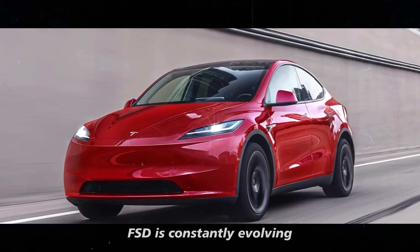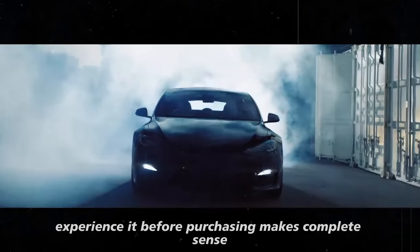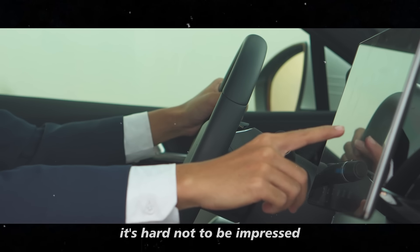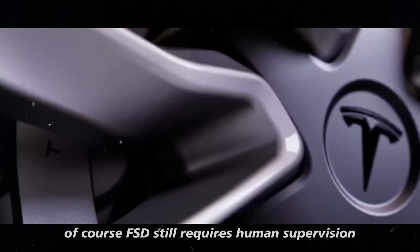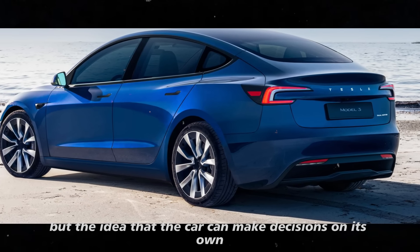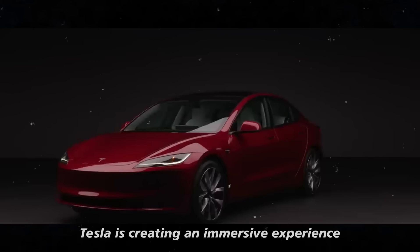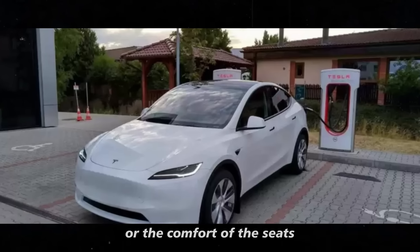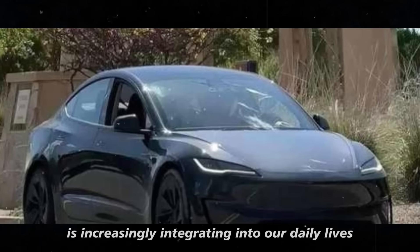Tesla wants potential buyers to see the car not just as a powerful and stylish machine, but as an example of what cutting-edge technology can do in everyday life. FSD is constantly evolving, and allowing people to experience it before purchasing makes complete sense. When you put someone behind the wheel and let the car do the heavy lifting, it's hard not to be impressed. Tesla is creating an immersive experience where the buyer sees how artificial intelligence is increasingly integrating into our daily lives.